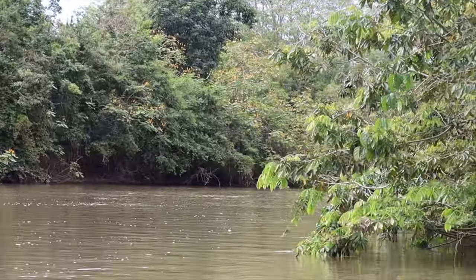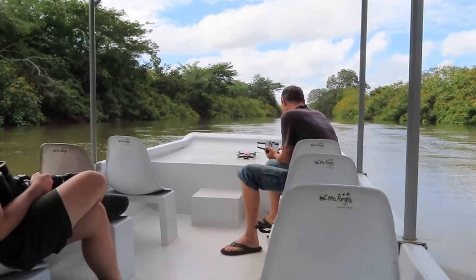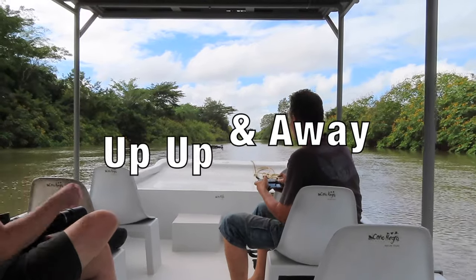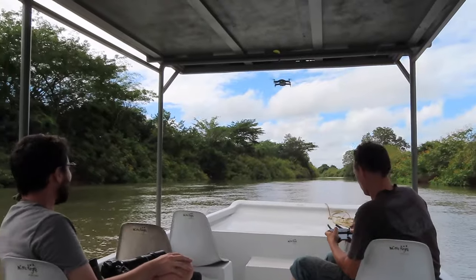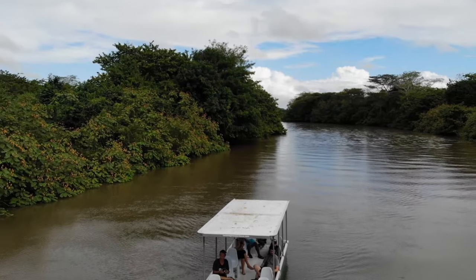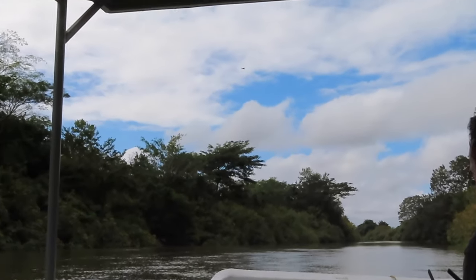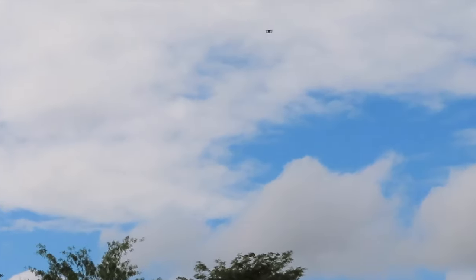One of the perks of having a private tour is that I was able to fly my drone and enjoy the beautiful wetlands from above. So let's enjoy some stunning views.